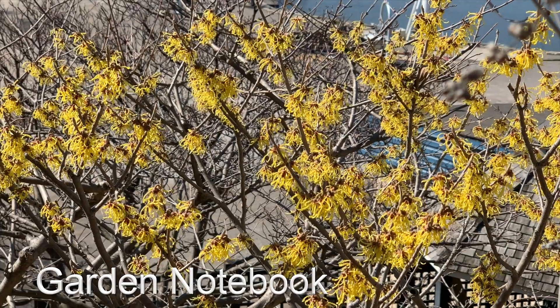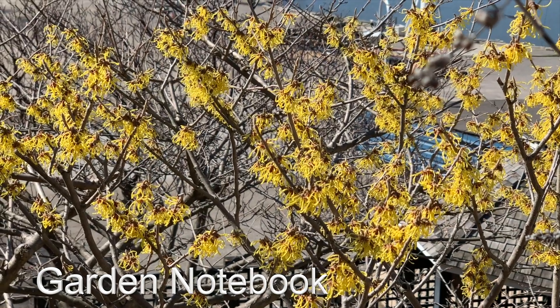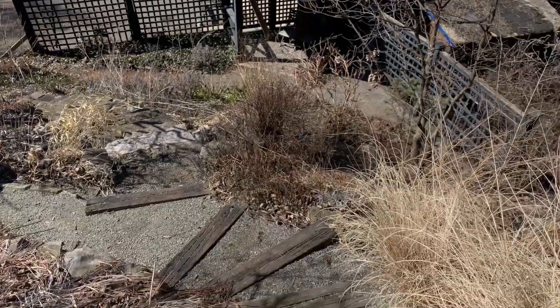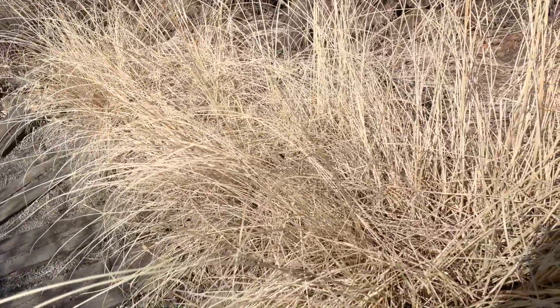The witch hazel's in bloom and the garden's starting to dry out. This is actually the first time I've been able to walk in the backyard since winter. So at this time of year, it's really all about clean up — starting to cut back ornamental grasses, and that's always a big job.